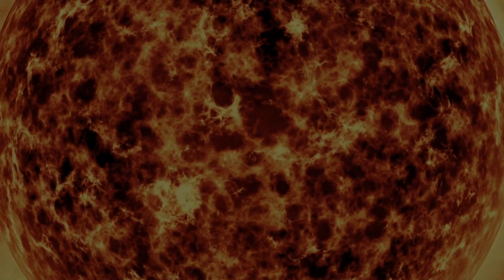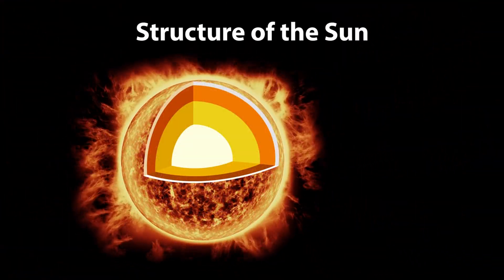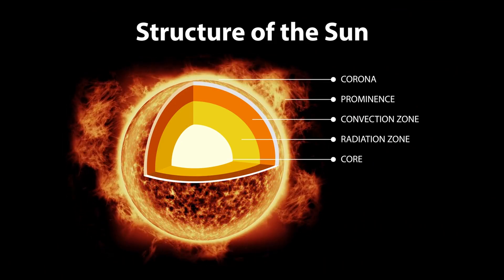So where do we begin? Just like peeling a fruit, let's start with the outer layers and work our way inward, beginning with the sun's corona, the outermost layer of its atmosphere.